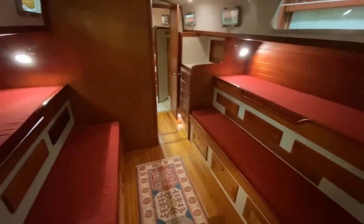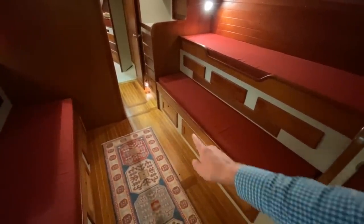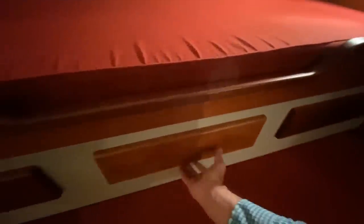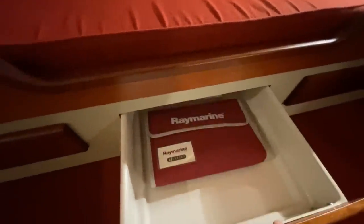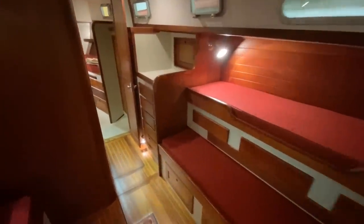Looking at the salon, you have sleeping for four. This is a pullman berth, as is the starboard berth — also a pullman berth. There's cubby storage underneath on either side and then drawer storage. I love the battens that they have lining the hull on either side. Another set of drawer storage here as well, and a good-sized hanging locker.